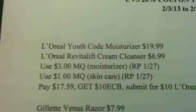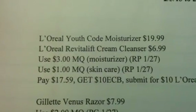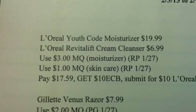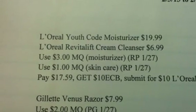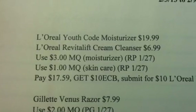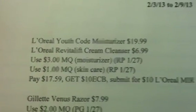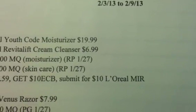What you have is the L'Oreal Youth Code Moisturizer, which is $19.99, and the L'Oreal Revitalift Cream Cleanser for $6.99. Use your $3 manufacturer coupon for the moisturizer and the $1 coupon for the skincare item, pay $17.59, and get back a $10 ECB. By buying those two items, you'll also be able to submit for the $10 L'Oreal Mail-In Rebate.